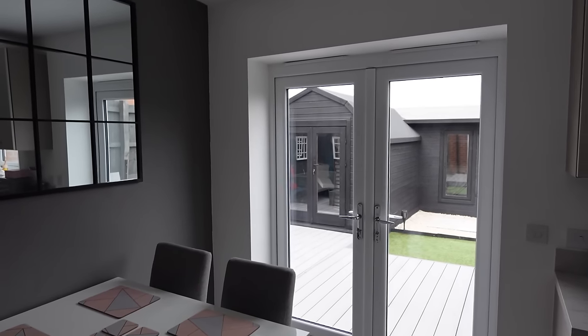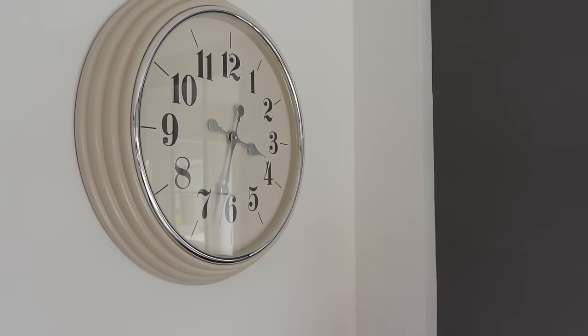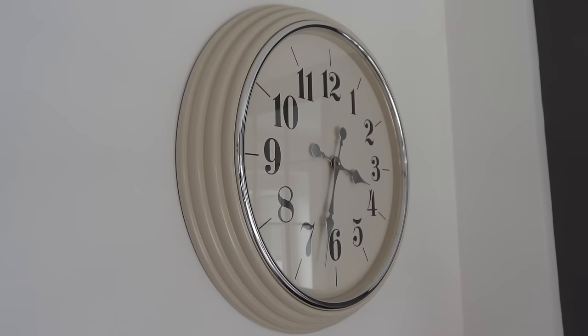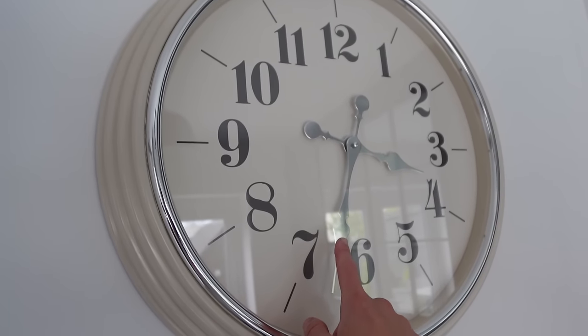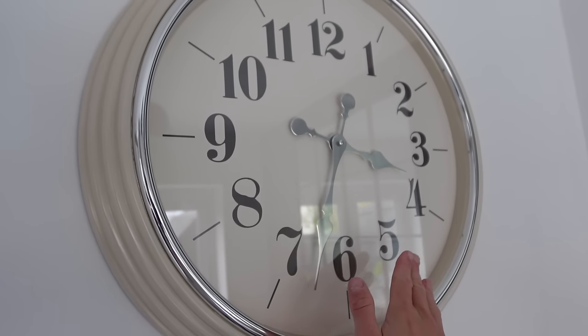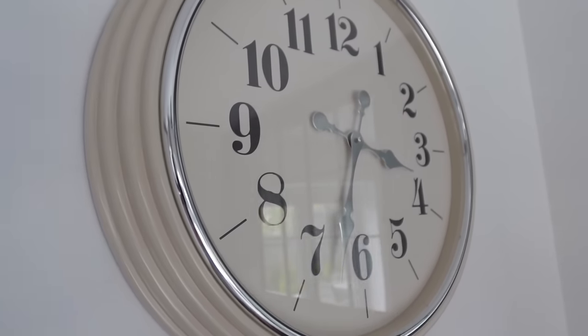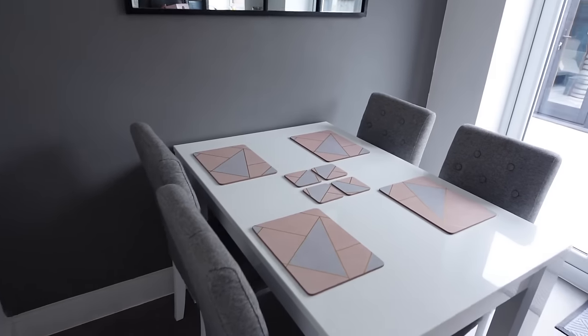Yeah, we've stained it all, pressure washed, and just made it ready for the summer. I think we had a new clock actually as well since last time. The other one I kept knocking because at Christmas, obviously, we do all the decorations — I kept knocking it because the hands were actually just there on the outside with no glass covering them. So I went for this one — just brought a bit of pink into here as well with the clock.